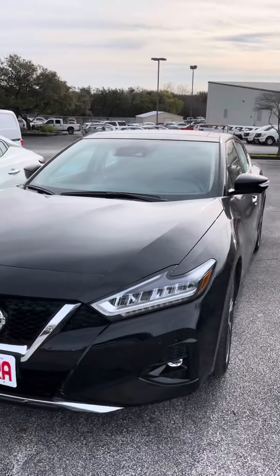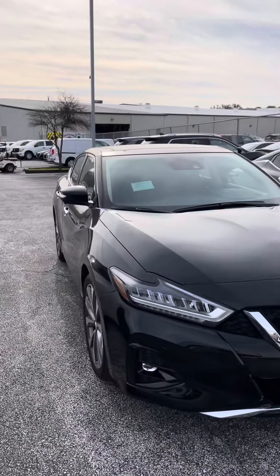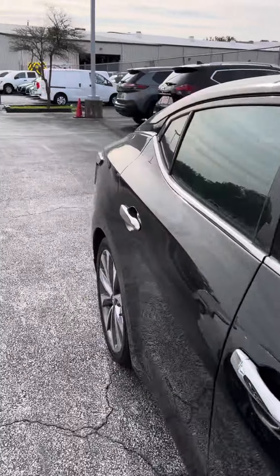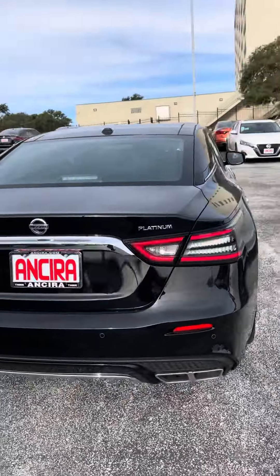Hello Sanjay, this is Eddie with N-Series Nissan. This is going to be a quick walk-around video on the 2021 Nissan Maxima Platinum. Sorry if I didn't say your name right. This is going to have pretty much every single feature that the Maxima has to offer.